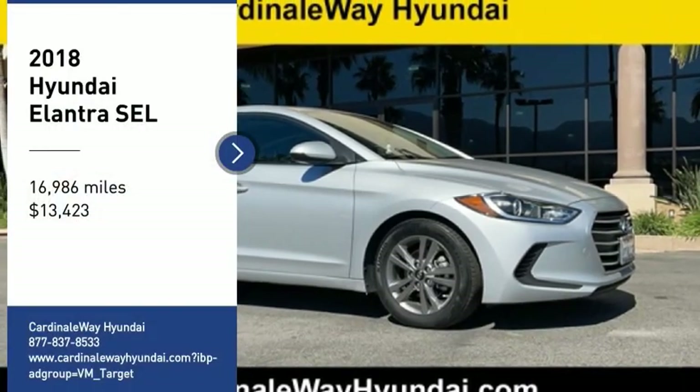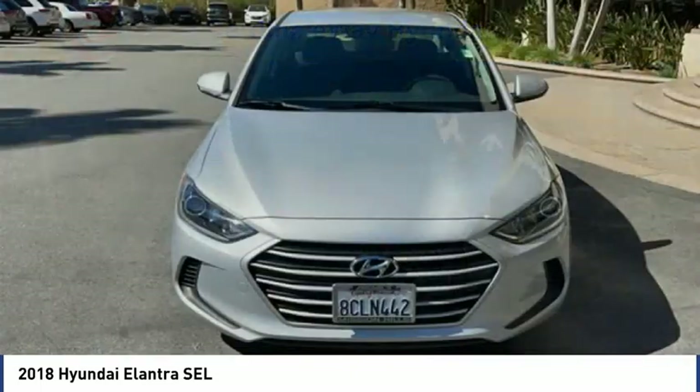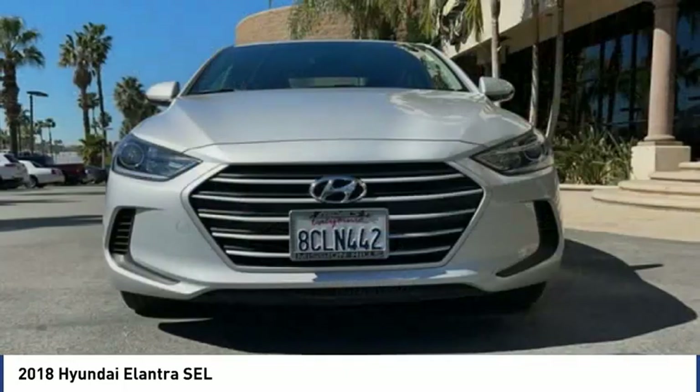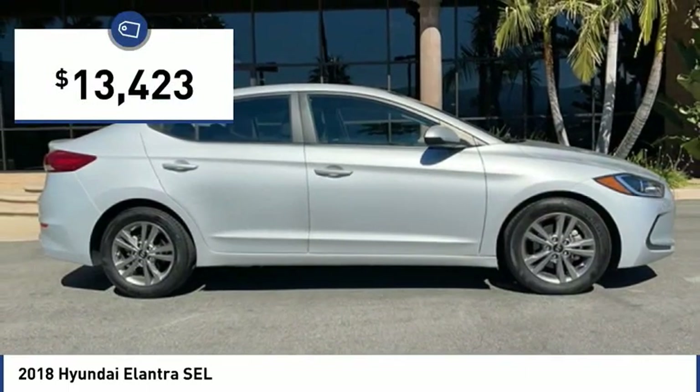We are pleased to show you the 2018 Elantra. The Elantra boasts the most interior room in its class and gets an exceptional 35 miles per gallon. With its luxurious standard features, the Elantra is an easy choice and is priced below $15,000.